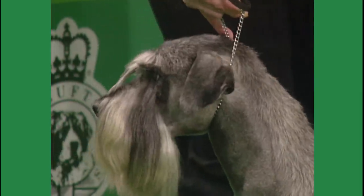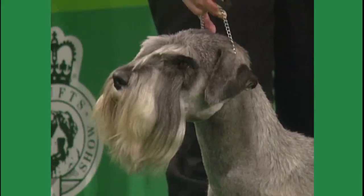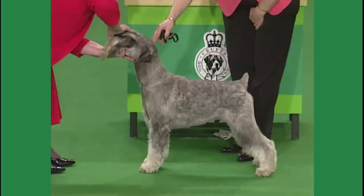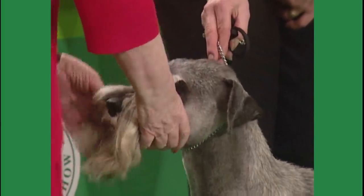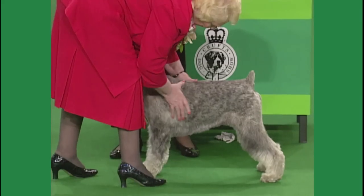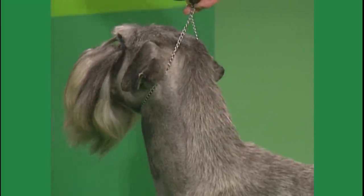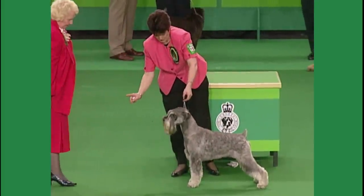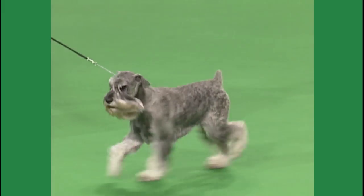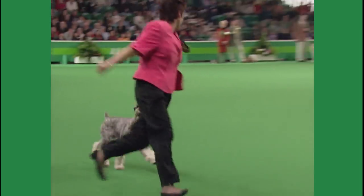Now we come back to the Schnauzer, which is the middle size of the three varieties. This is the dog 15413. The judge was Mrs. Francis Cram with an entry of 72. The standard is required to be 19 inches at the withers for the dog, 18 for the bitch. When used in Germany, the Schnauzer filled many roles — it was a ratter, it was a drover's dog, it tended the stock, and it was used as a house dog and around the estate.